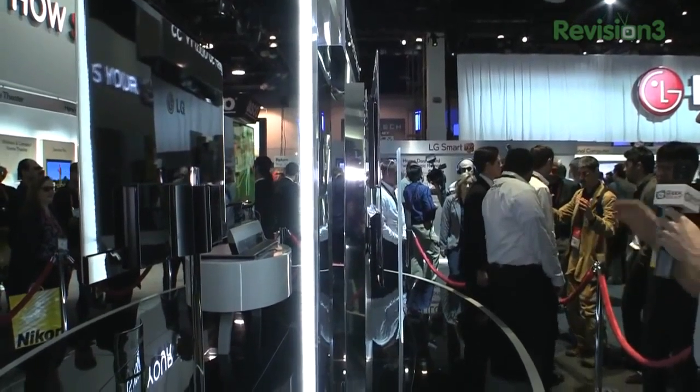What you are looking at is the world's largest 3D OLED TV. It's a 55-incher from LG, and OLED is an organic light-emitting diode TV.